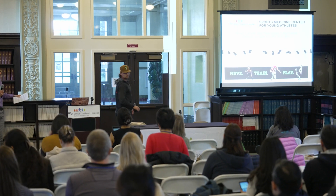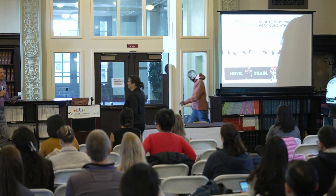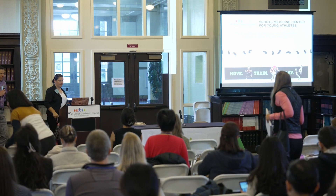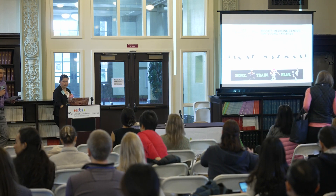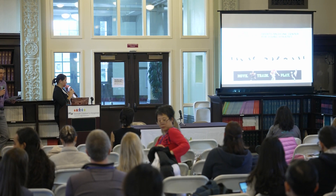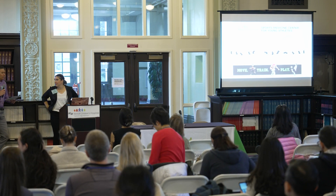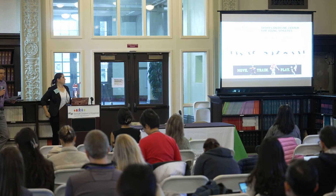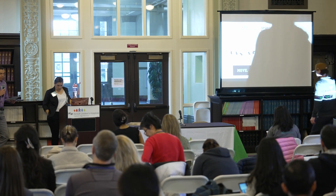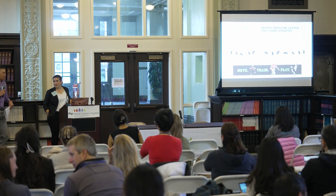Our next speaker is Kaitlyn Kostelik. She is a physical therapist at UCSF Sports Medicine Center for Young Athletes, with a special interest in working with young dancers, gymnasts, cheerleaders, and swimmers. She leads the dance medicine program, focusing on treating and preventing common dance and gymnastic injuries. She completed her doctorate of physical therapy at the University of St. Augustine for Health Sciences and is a certified specialist in manual therapy and a board-certified specialist in sports through the American Physical Therapy Association. Welcome, Kaitlyn.